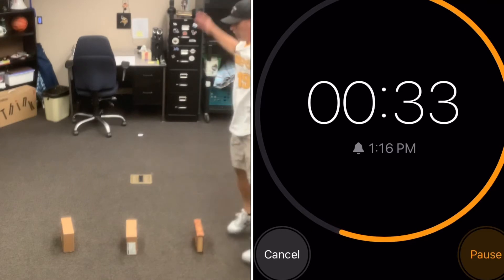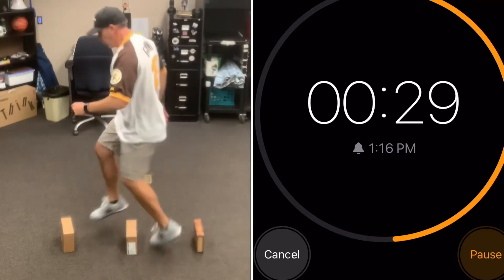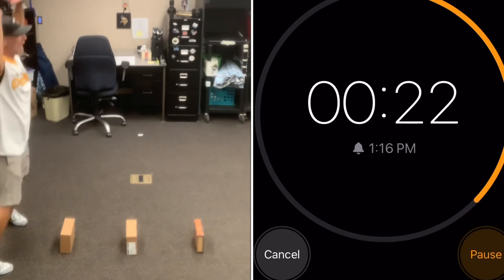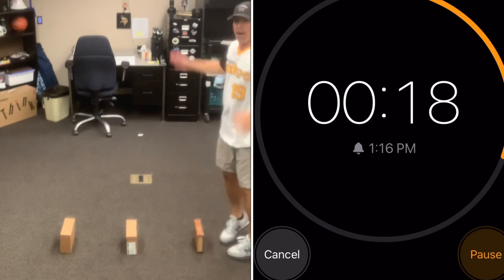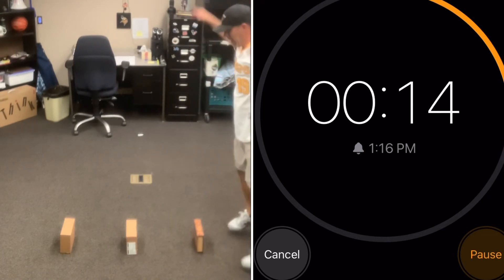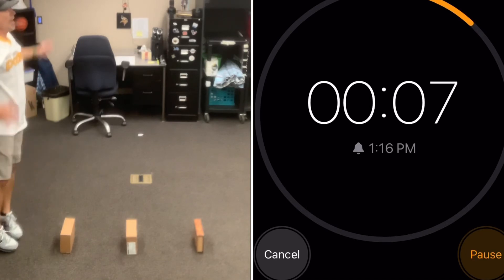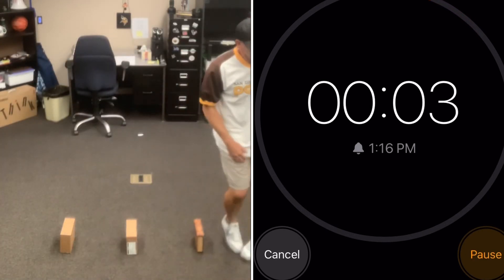1, 2, 3, 4, 5 — quick feet! That's 4 points! 1, 2, 3, 4, 5 — quick feet — and 5 points! 1, 2, 3, 4, 5 — quick feet — 6 points! 1, 2, 3, 4, 5 — quick feet — 7 points!